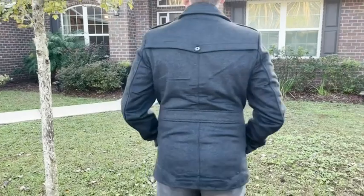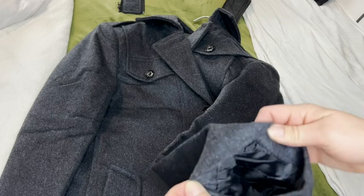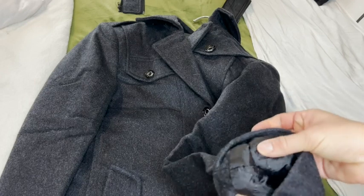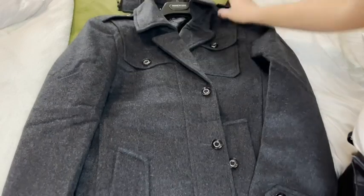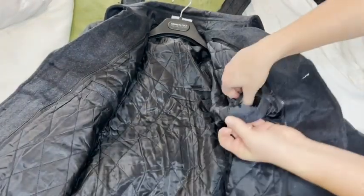Some of the things we love about it is the construction of the jacket is very well made. The wool is so soft — it's not an itchy material and that was something that was really impressive. We also like the lining inside that keeps you warm and it's wind resistant.